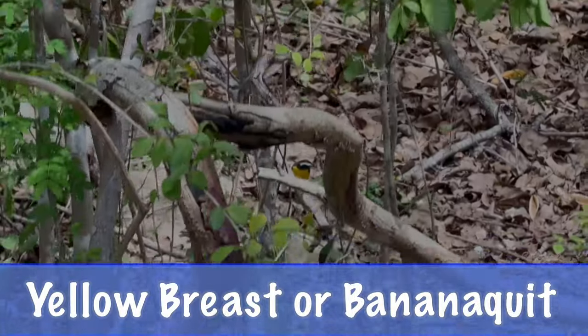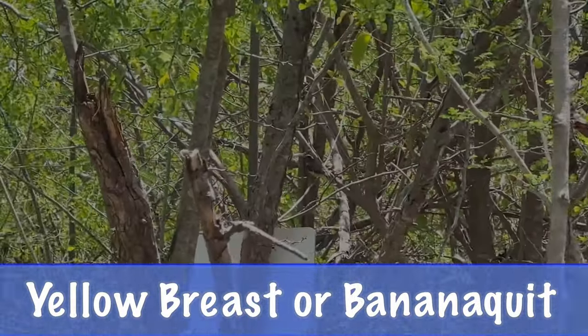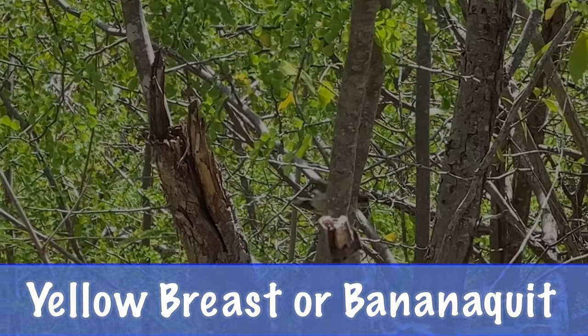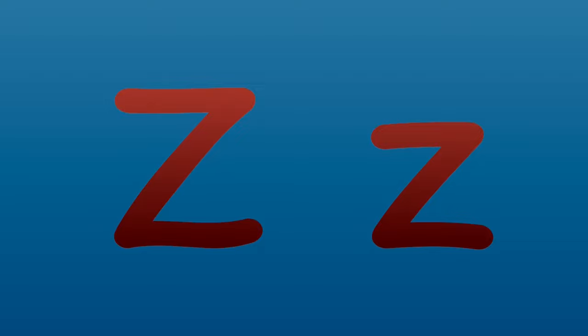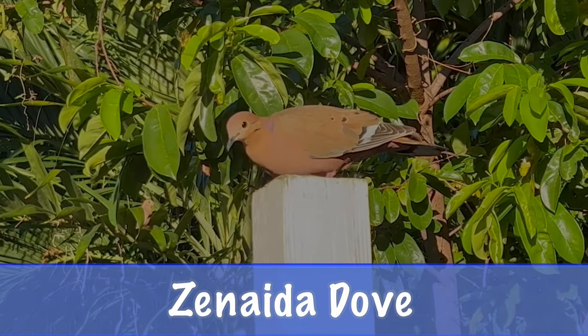Y is for yellow breast. The yellow breast, also known as the bananaquit, is the official bird of the Virgin Islands. Z is for zenaida dove, a brown bird with a purple wash on its neck.